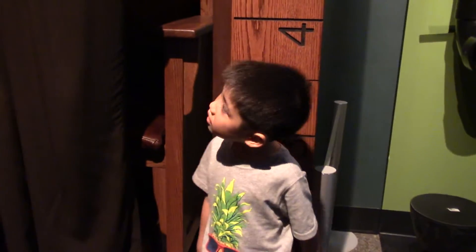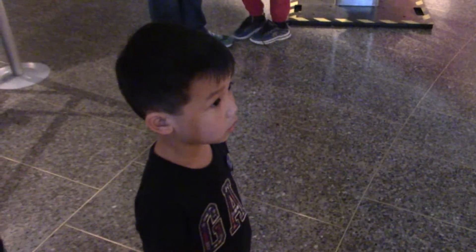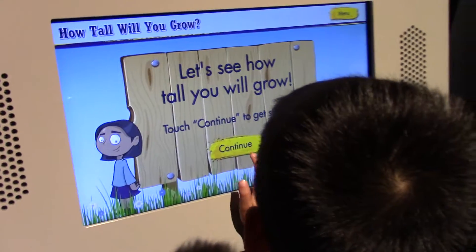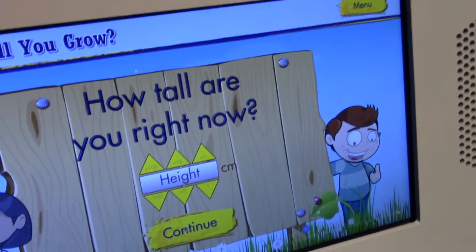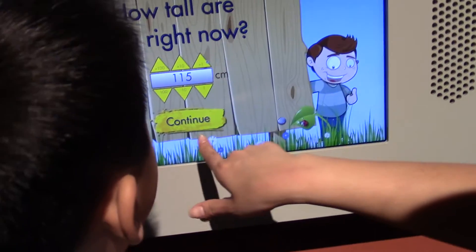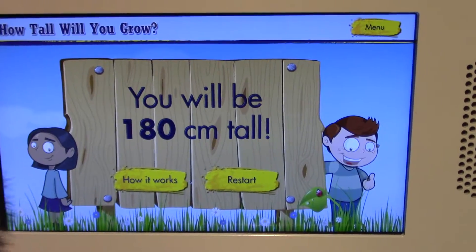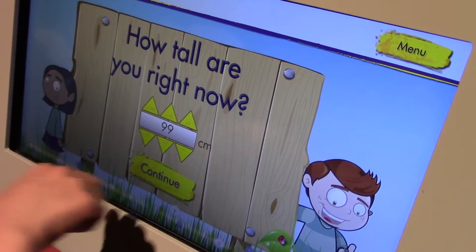How tall is he? Look at him, see how tall you are. Right there, back to the ruler. Okay, I'm going to take a picture. Almost four feet! Come on Ethan, let's see how tall you are. Let's see how tall you will grow. How tall are you? Are you a boy or girl? Boy. What month are you born? How tall are you right now? You're like 115. He's 99. You're going to be 177.